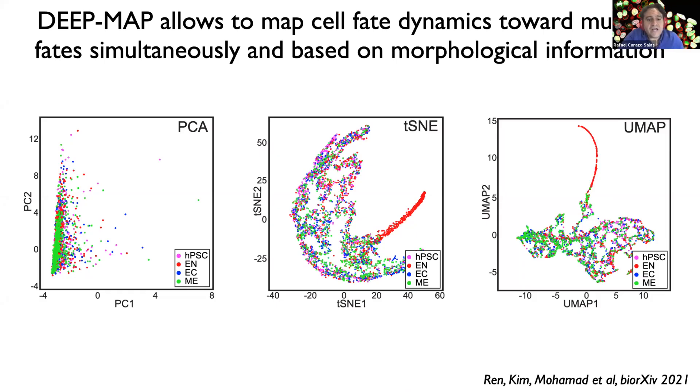We can use these high-dimensional phenoprints to map and compare different cell states — for example, pluripotent cells shown as magenta dots versus cells induced to undergo germ layer differentiation into ectoderm, endoderm, and mesoderm. However, features obtained from time-lapse sequences are probably too noisy and don't allow us to easily segregate different cell fates from one another using dimensionality reduction approaches like PCA or embeddings like UMAP.